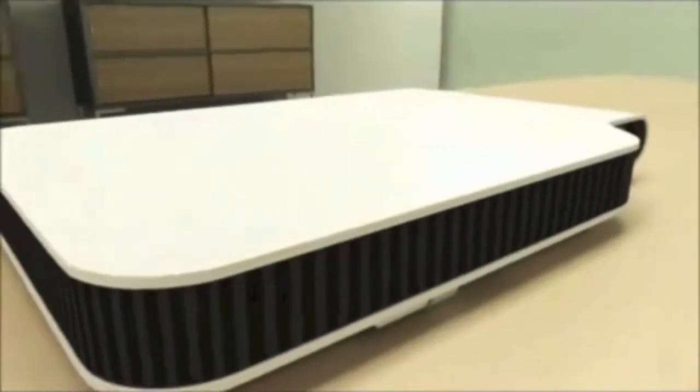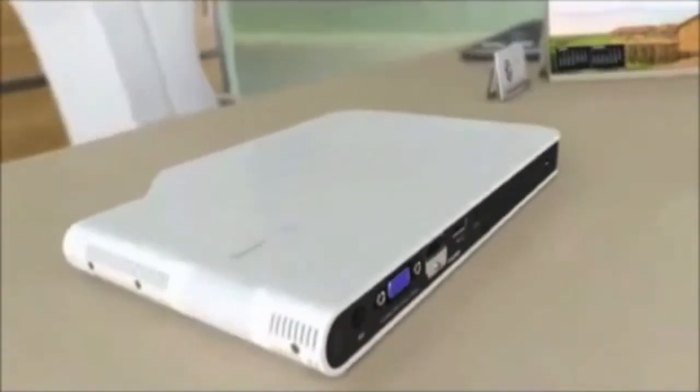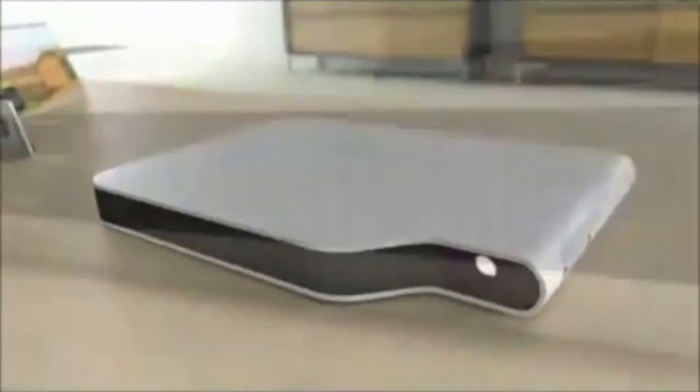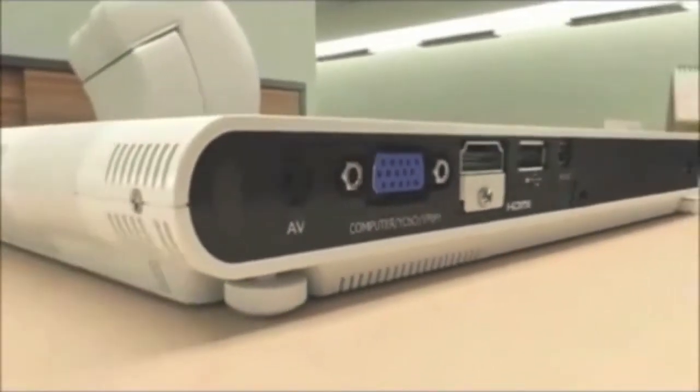Ideal for mobile presentations, these portable projectors are easily slipped into a laptop bag. Super-quick startup makes them ready to use at the touch of a button. And advanced connectivity means you'll always be ready to deliver.